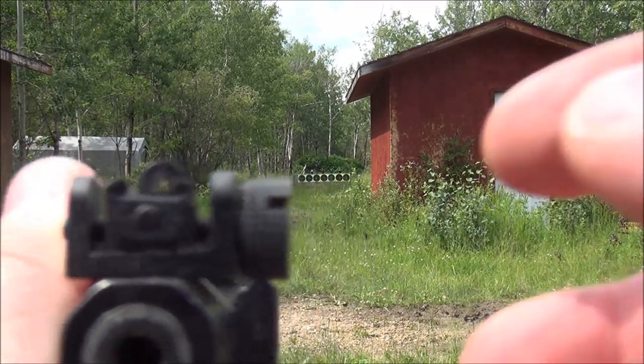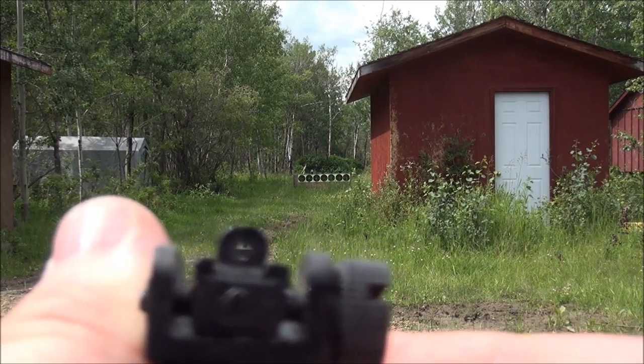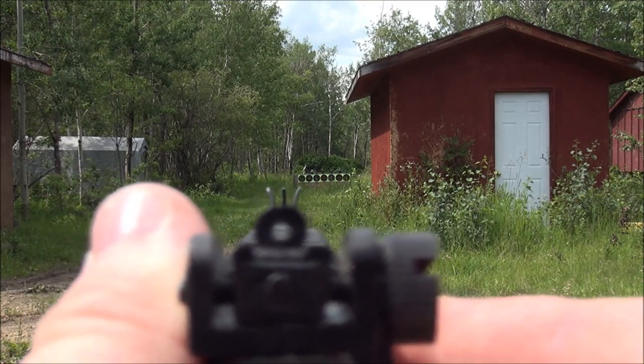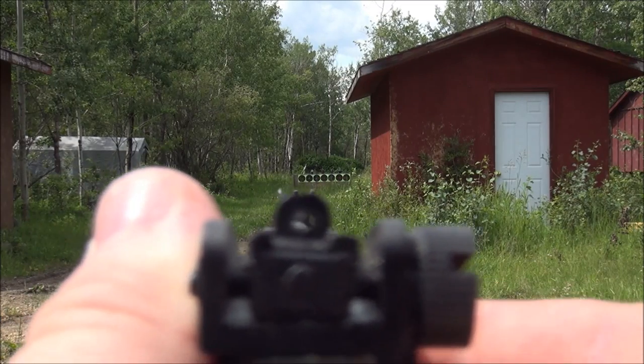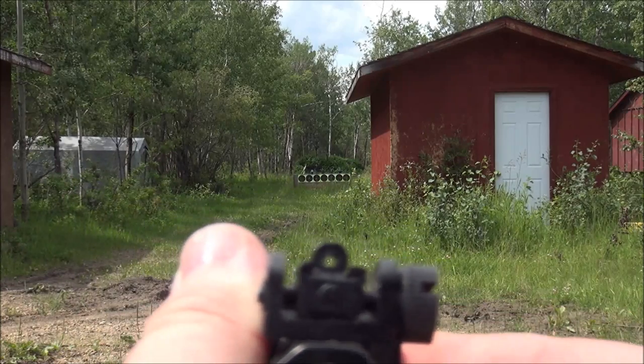I'll just show you — it's got a rear aperture sight and kind of an AR, or I guess a Ruger-style, front post. It's nice to shoot. The sights are all plastic but it's totally fine.